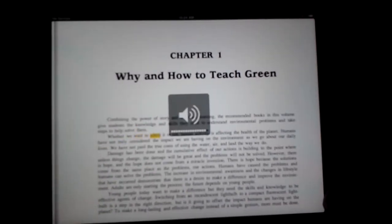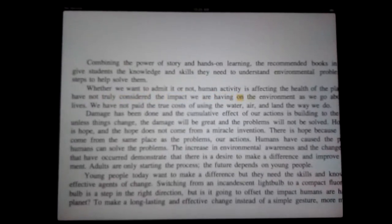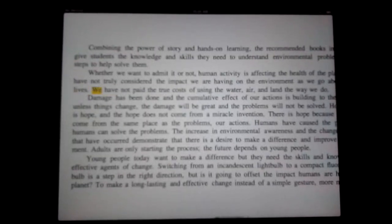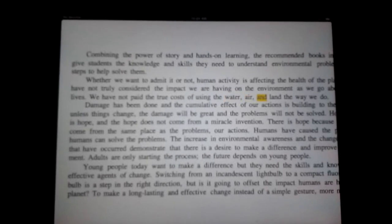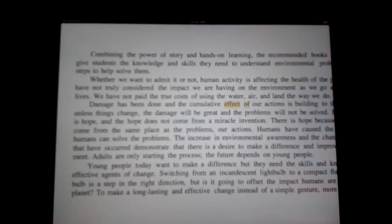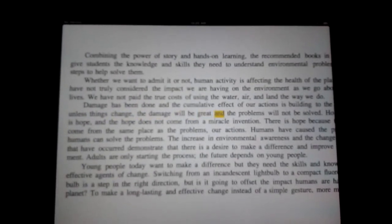Whether we want to admit it or not, human activity is affecting the health of the planet. Humans have not truly considered the impact we are having on the environment as we go about our daily lives. We have not paid the true costs of using the water, air, and land the way we do. Damage has been done and the cumulative effect of our actions is building to the point where, unless things change, the damage will be great and the problems will not be solved.